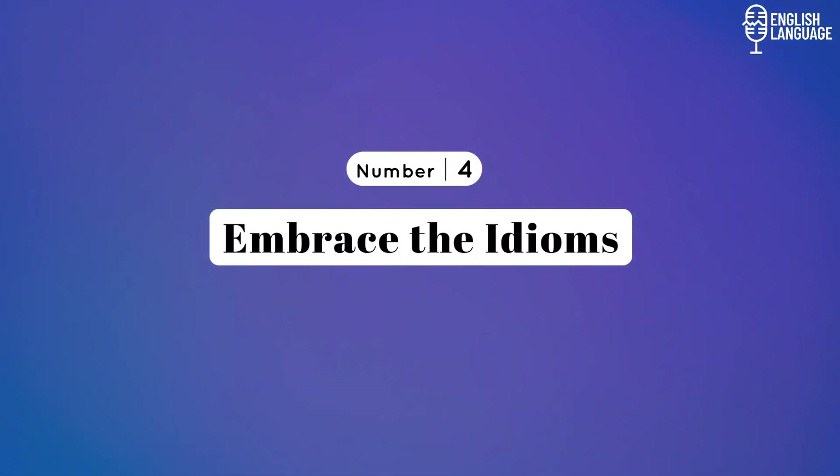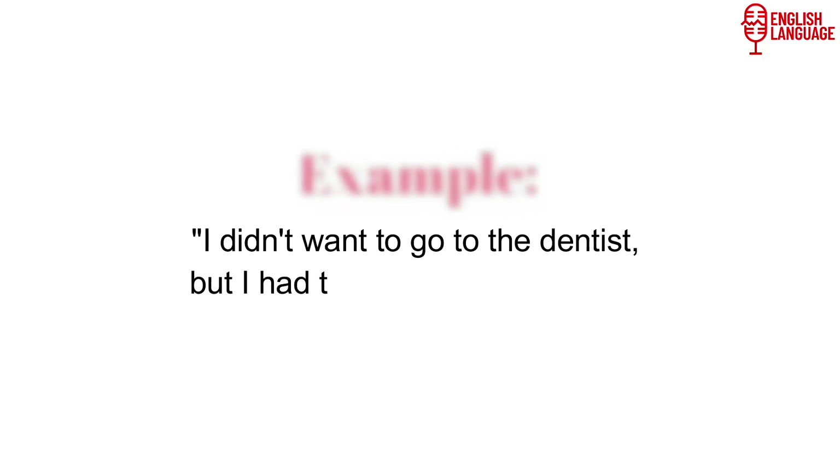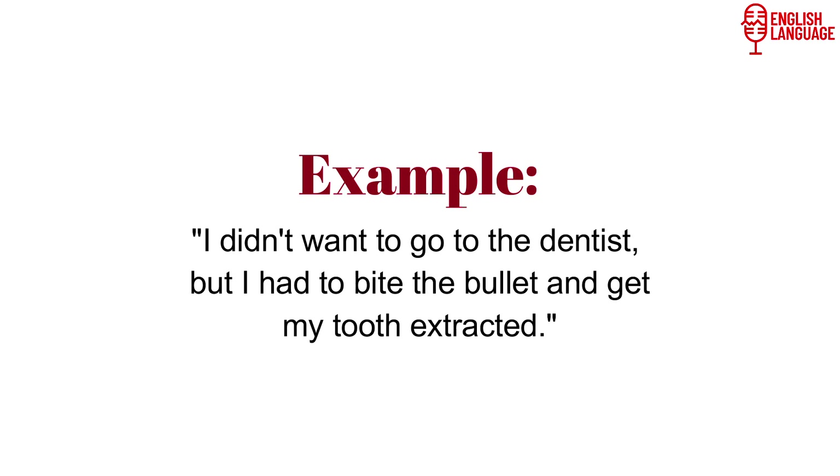Number 4: Embrace the idioms. Idioms add color and expressiveness to language, and understanding their meanings can help you communicate more effectively. Here are some common idioms and their contextual meanings. 'Bite the bullet' means to face a difficult or unpleasant situation with courage and determination. Example: 'I didn't want to go to the dentist, but I had to bite the bullet and get my tooth extracted.'